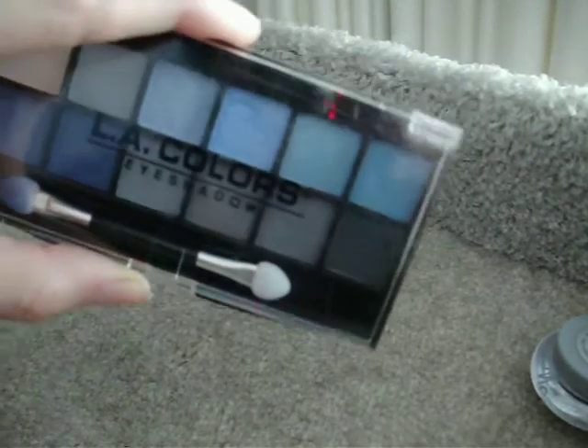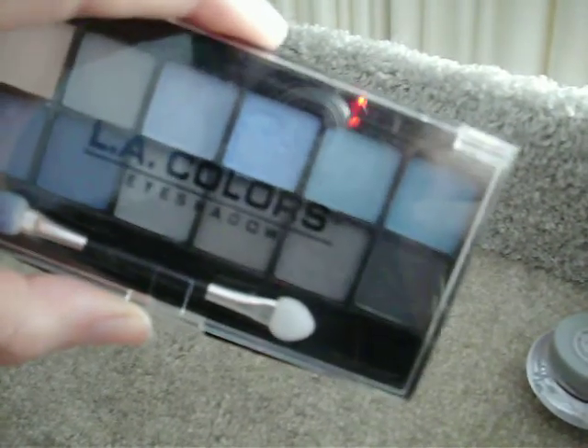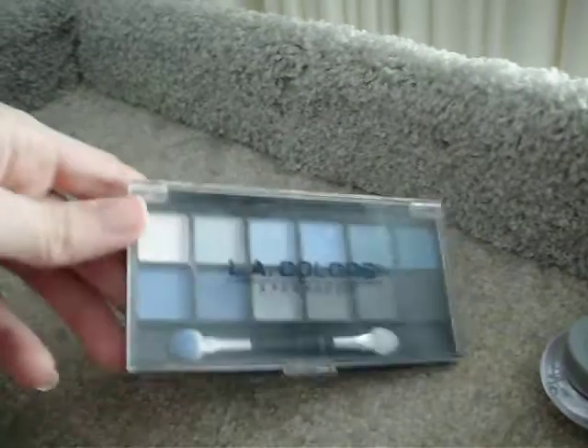I wanted to do a smoky look with the grays and the black, but when I tried to do the smoky look with this, it turned out blue. The grays — which you can't really tell — but when you put them on your eye, those last four grays have blue in them, even though it doesn't look like they do. So when you do a smoky eye with this, it looks like a bluey black.